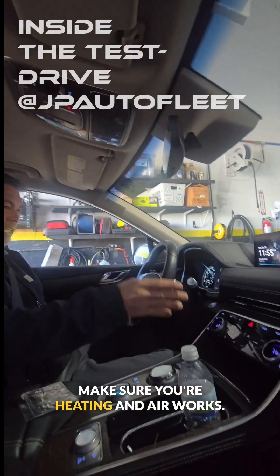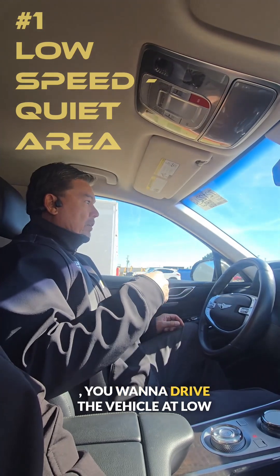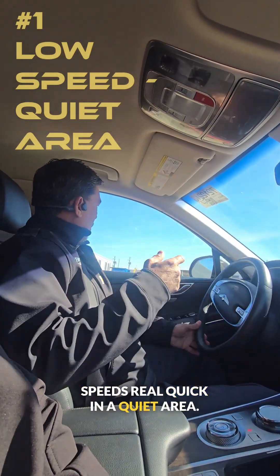Check your steering wheel. Make sure your heating and air works. Make sure the door handles are not broken. You want to drive the vehicle at low speeds real quick in a quiet area.